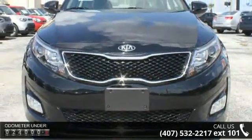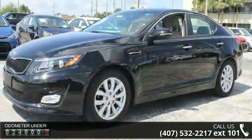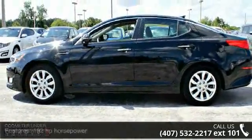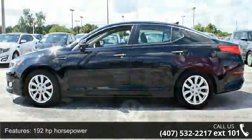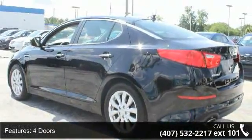This vehicle's top features include 192 horsepower, four doors, four-wheel ABS brakes, air conditioning, audio controls on steering wheel, automatic transmission, Bluetooth, cruise control, external temperature display, and front-wheel drive.